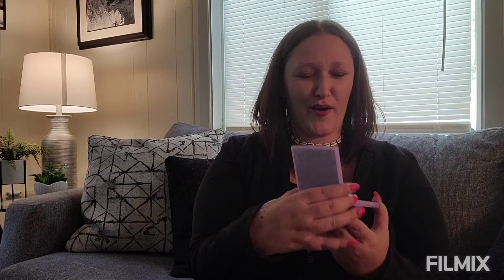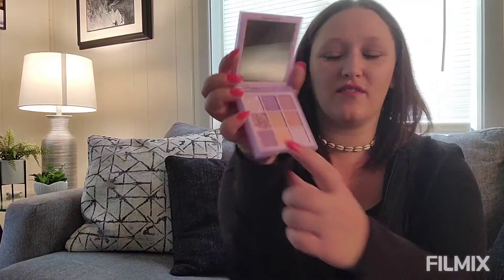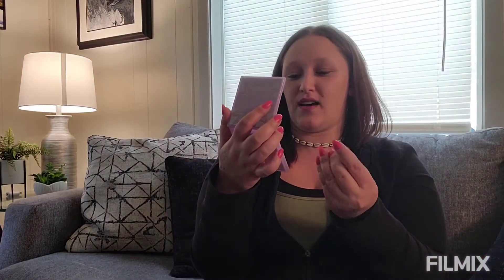Next item is by Huda Beauty - that's a great brand. We got the lilac pastels eyeshadow palette. I don't think I own any Huda eyeshadow palettes. Oh, I love it - look at that, it is adorable! I'm gonna keep this one. Let's swatch it - oh that is shiny! It stays on super well, I tried to wipe it off and it's just there. That retails for $29.